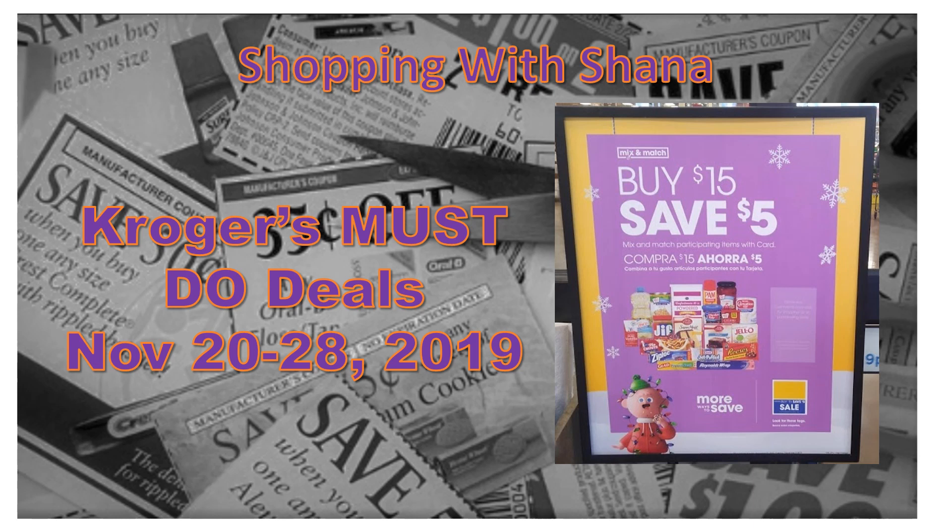Hey guys and welcome to Shopping with Shayna. Today we are going to check out Kroger's must-do deals from November 20th through the 28th. Sorry for getting this out a little late, but right before you go shopping for the holidays this weekend, you're going to find all of these amazing deals. I've got a lot going on, plus I have a couple of bonus deals coming once we get our inserts on Sunday. Several deals are going to be gone quickly, so go to the store sooner than later. Make sure you hit that subscribe button, ring the notification bell, and let's check out all these amazing deals.